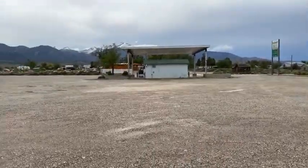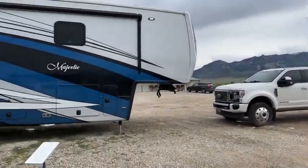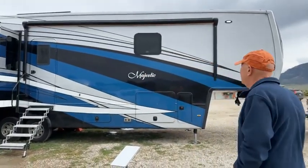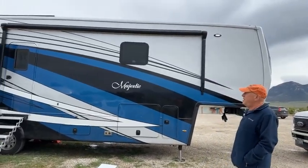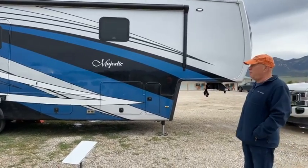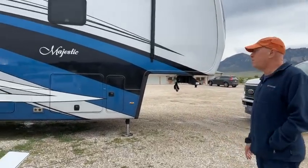This is where we're staying — a big gravel lot with pretty new mountains, behind a gas station, but it's very convenient to the park. This is our new house. It's a 2023 New Horizons Majestic. It's 40 feet long on the inside, about 40 feet on the outside. Add a couple feet on the back for the bicycles, and we'll call it 43 feet.